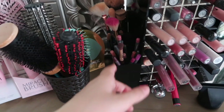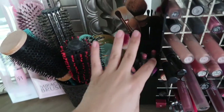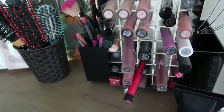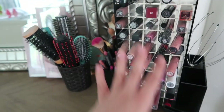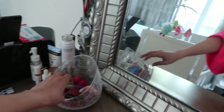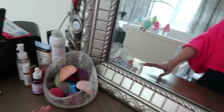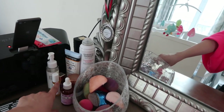All her lip liners are organized in one spot, and this section basically covers everything to do with lips — lip liners and lipsticks. Her beauty blenders are in a separate spot: the ones that need to be washed are grouped together. Skin products are nearby, with more in the bathroom to be sorted out later.